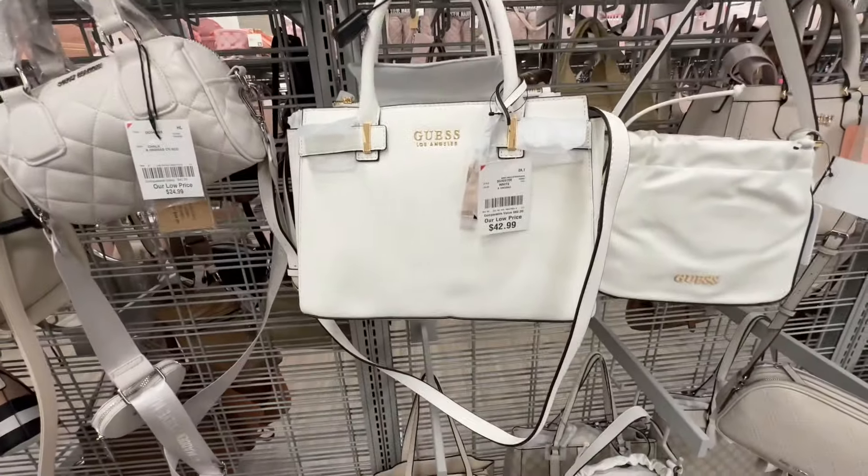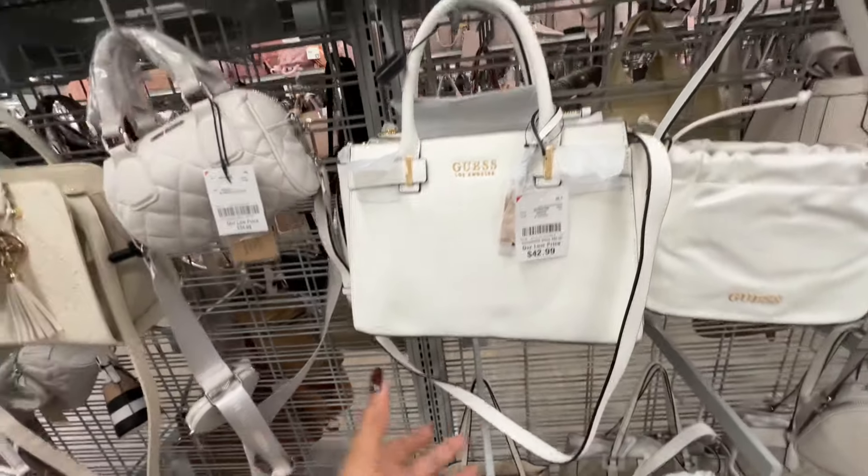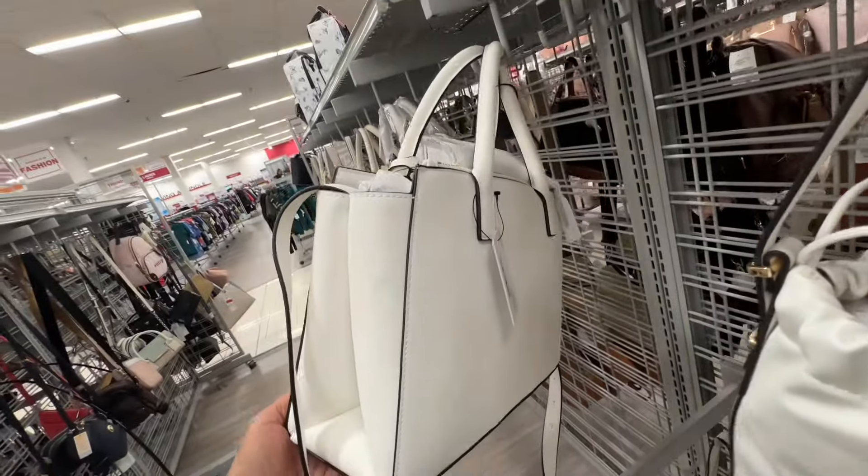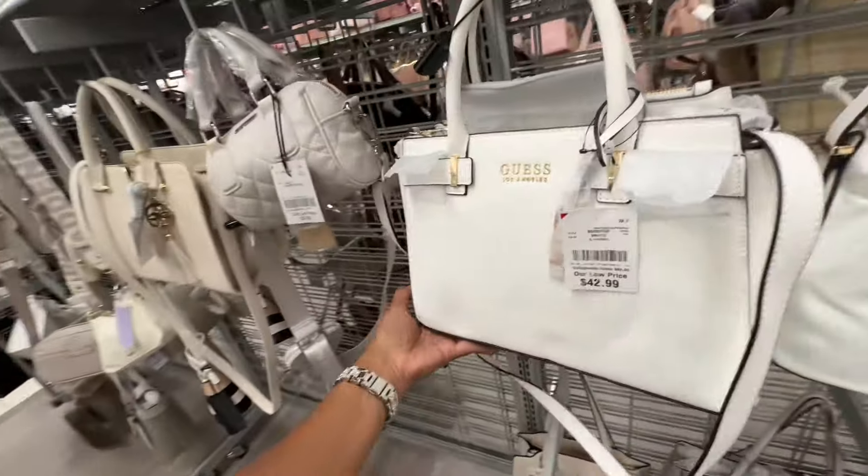This is a nice white Guess satchel — top handle, adjustable crossbody strap, and this is forty-three dollars.